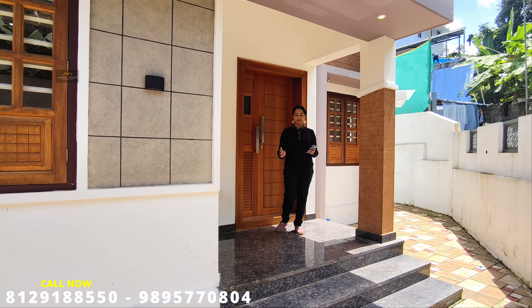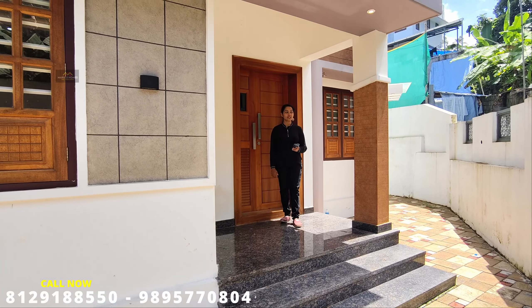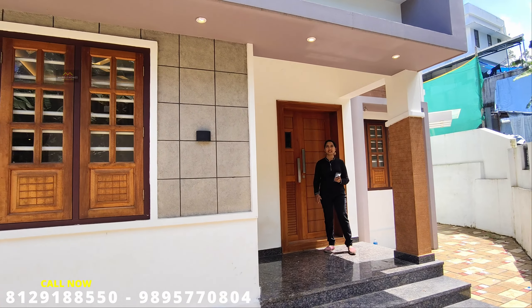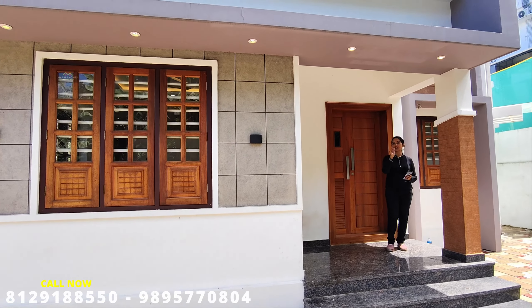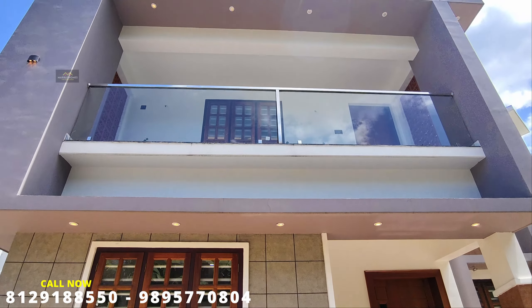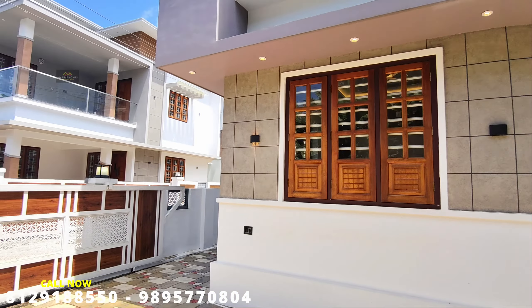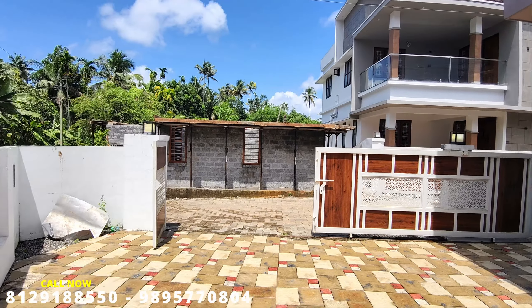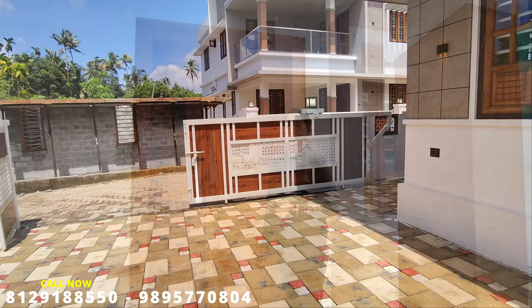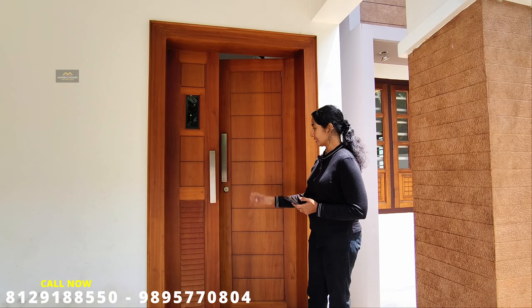Now looking at the sit-out area: black color granite, pillar with golden color texture, and LED light fittings. When we go to the gate, we have a good view of the area. The main door is designed like two walls and has a nice design.